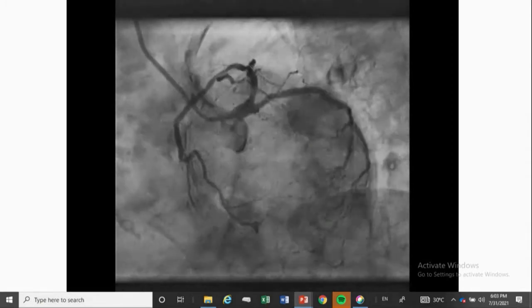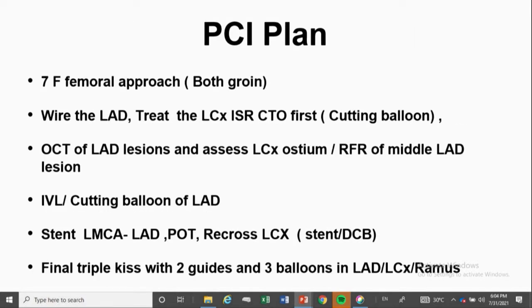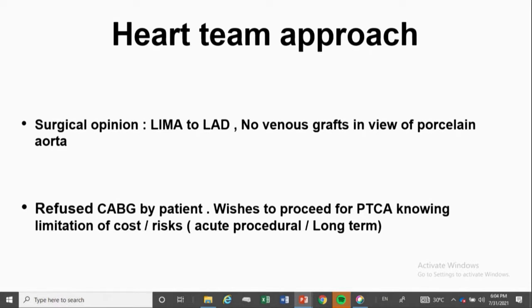The LAD is pretty calcified in its entire course from the proximal to mid part. The circumflex has total in-stent restenosis with intracoronary homocollaterals filling almost to the distal part of the stent. The heart team approach was taken; surgical opinion was that they could graft the LAD, but due to the porcelain aorta they would not put in venous grafts. The patient refused CABG at her age and was absolutely unwilling to undergo a surgical procedure.